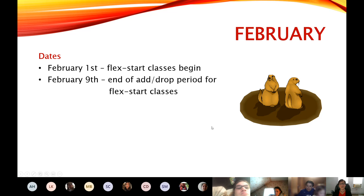In February, we have flex start classes in the spring as well, so those will begin on February 1st — three weeks after the regular beginning of the semester. The end of the add/drop period for those classes is February 9th.